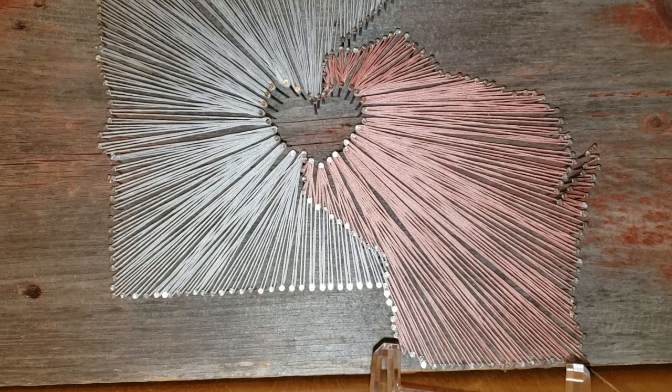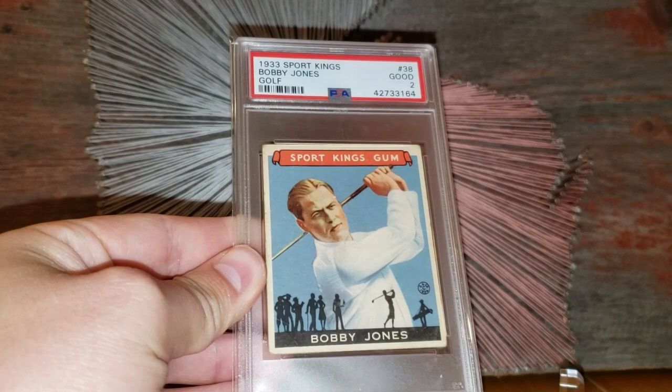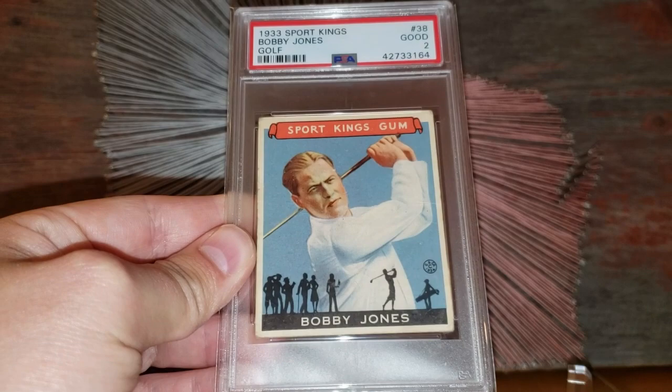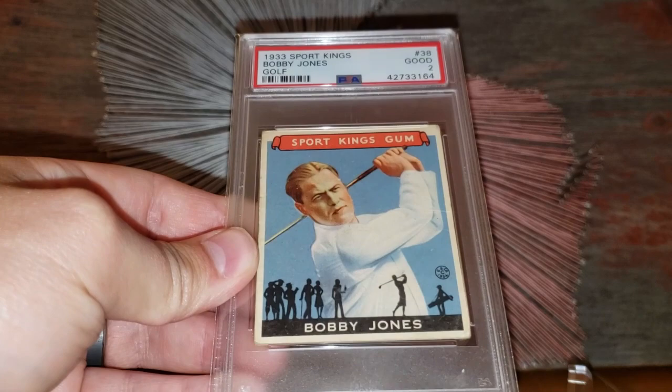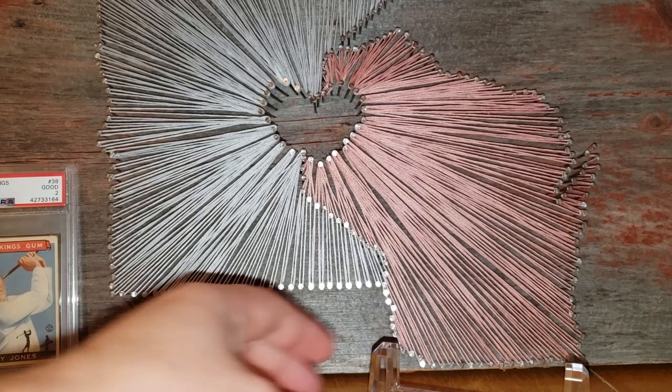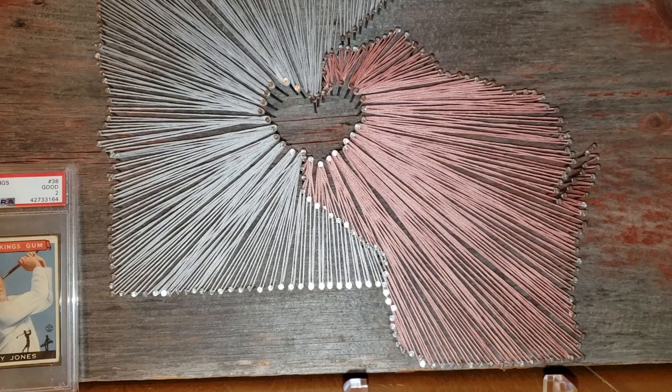There are three honorable mentions I'll go through first. Here's one of them — picked up this card at the National for those of you who saw me there. It's the Bobby Jones 1933 Sport Kings golf card, just a beautiful example. Love the '33 Sport Kings set. You can pick up this card in this grade — I appeal — I put a value on it of about $450.